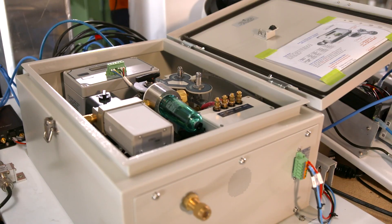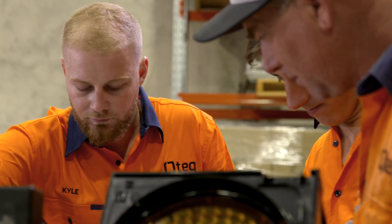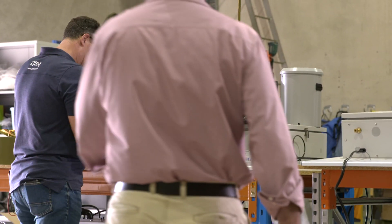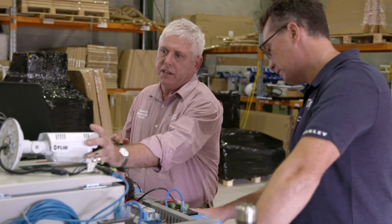Let's take a look. Here in Banyo, Brisbane, we're visiting QTEC's Surface Monitoring Division to learn about the range of flood monitoring systems being manufactured to help our Queensland communities.